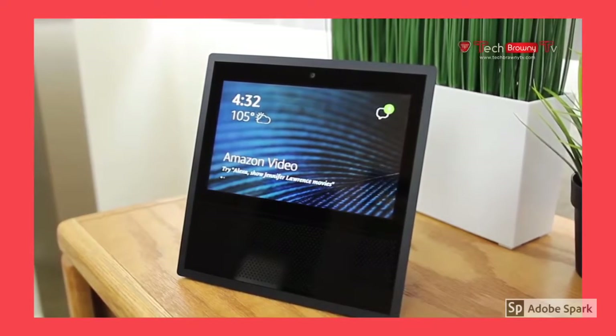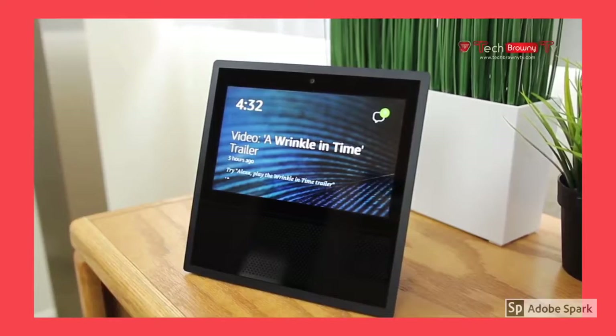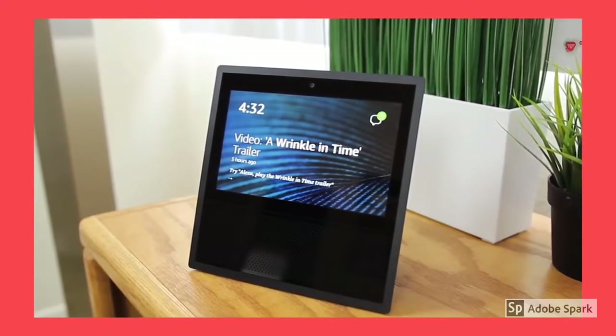Hopefully you enjoyed my review of the Amazon Echo Show. Check out my Amazon affiliate link in the video description below to buy this device, and have a great day.